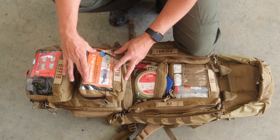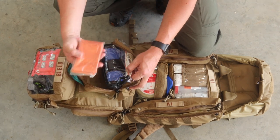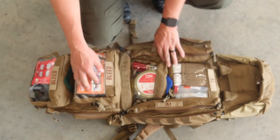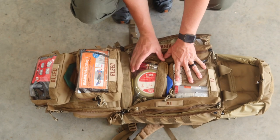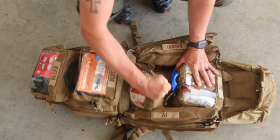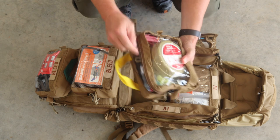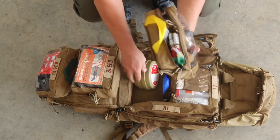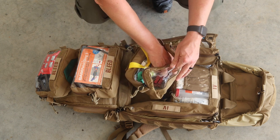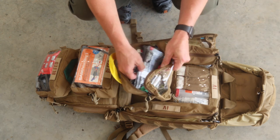In a clear-window pouch we can see a SAM Junctional Tourniquet and a Mylar space blanket. There's also airway stuff that's pretty easy to recognize — he has a pocket BVM, some NPAs, OPAs, a few decompression needles, and a few more Hyfin chest seals.